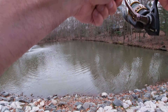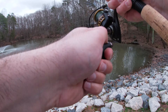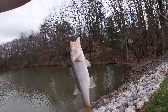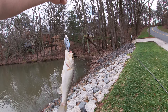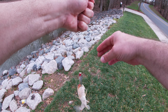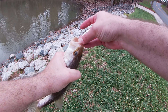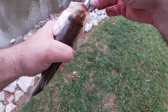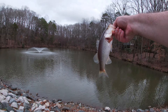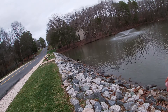Oh, I got another one! Oh, there we go! Whoo, on the rattle trap — that's what I'm talking about, son! Yeah, little guy, take it.